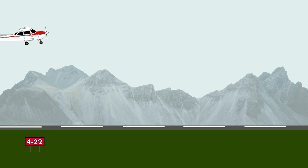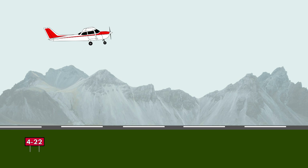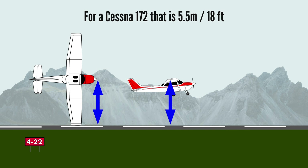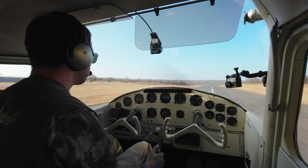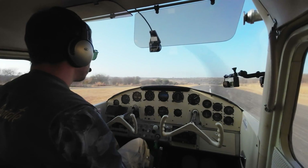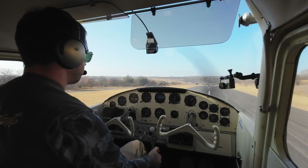As a rule of thumb, ground effect is only usable up to half an airplane's wingspan above the runway. This means the airplane needs to fly very low over the runway, which requires full pilot concentration, especially in gusty and turbulent conditions.